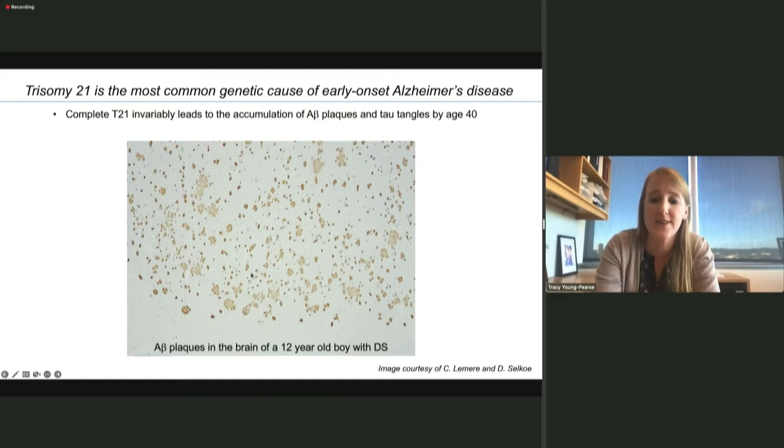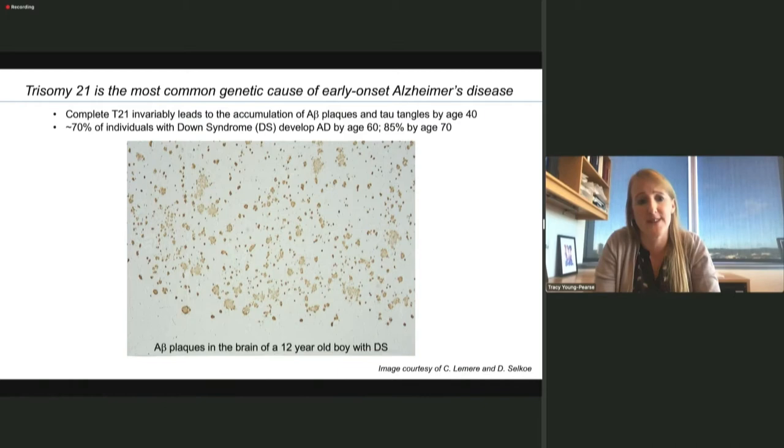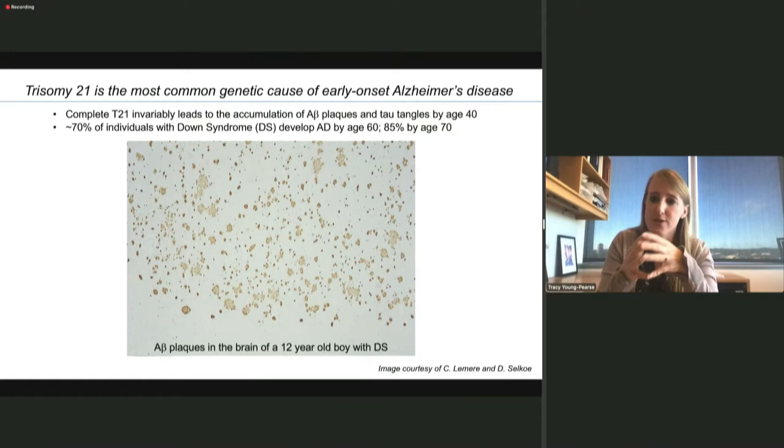This is an image that Cindy Lemire took when she was in Dennis Selkoe's lab many decades ago, where she stained for A-beta plaques in the brain of a 12-year-old boy with Down syndrome — it's really quite remarkable how even at this very young age, this individual's brain was just riddled with A-beta rich plaques. By the age of 60, 70% of individuals develop Alzheimer's disease. But by age 70, there are still 15% of individuals with Trisomy 21 that don't develop dementia, which is also quite remarkable.